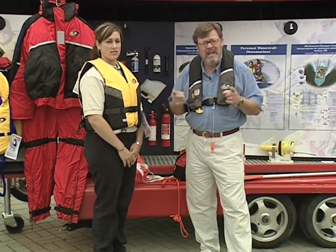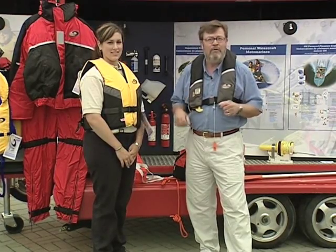All of these items are required by law and they'll help you have a safe and enjoyable boating experience. Have fun out on the water.